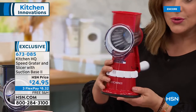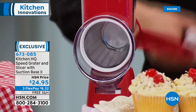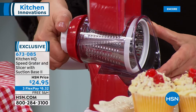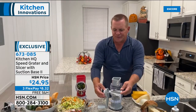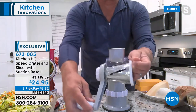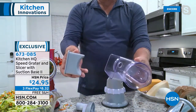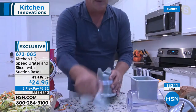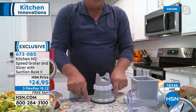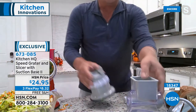Once you twist and lock that suction base onto a sealed surface, this thing does not move — with one hand you operate it without holding it. Changing the drums is just as easy. All you do is unscrew the little knob on the back of the handle — that knob attaches to the drum to turn it inside the machine. Take the handle off, take the drum out, the whole top comes off for easy cleaning. Kitchen HQ has thought of everything.